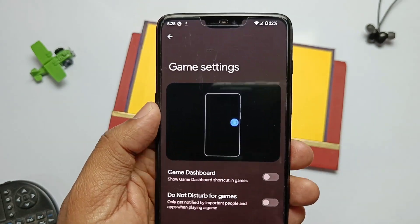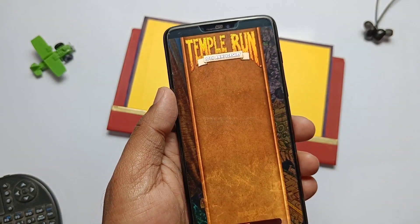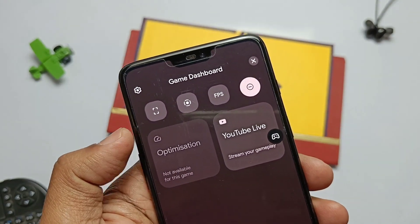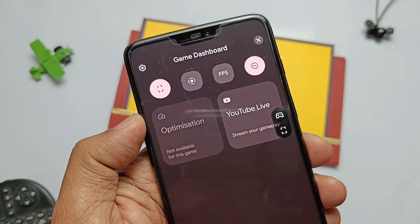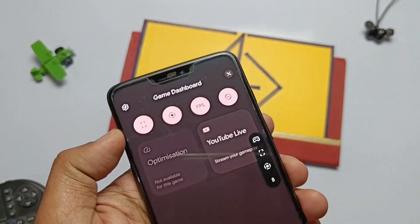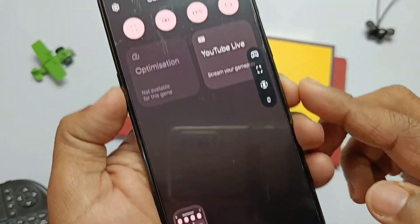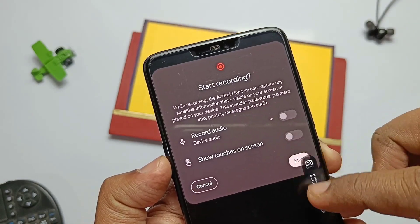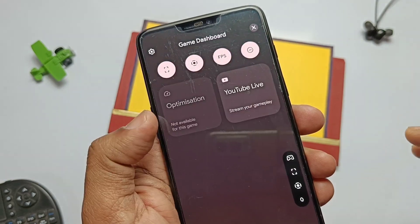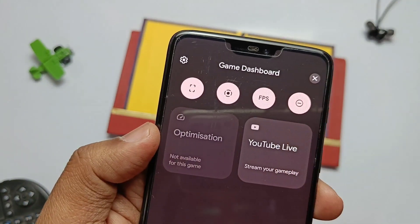Going to Settings then Apps, a new advanced gaming mode has been added which has a game dashboard and Do Not Disturb mode for games. If we enable both tabs and open any game, we get the game dashboard overlay. It has screenshot, screen recorder, FPS, and a DND mode overlay button — so you can access them with just one tap while playing games. Game optimization is available but works only for supported games. There is also a YouTube Live tab so you can immediately start a YouTube Live at any point during the game.